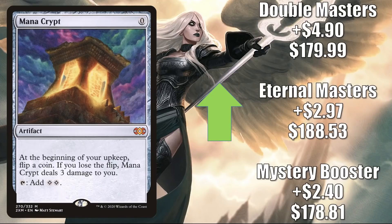Mana Crypt is on the move again. The Mystery Booster copy is up $2.40 to $178.81; Eternal Masters is up $2.97 to $188.53; and Double Masters goes up $4.90 this week to $179.99. In Vintage you'll see this in 4-Color Tinker, Aggro Shops, and more — it sees a lot of play in that format. But it's also a big Commander card, appearing in many Yuriko decks. It is a good upgrade to the new Heliod Can't Say You Lose Secret Lair Commander deck, and another expensive but good card to put into Buckle Up or a fresh build around Shorikai. There are also a lot of new commanders from Neon Dynasty that have this in their builds: Satoru, Hinata, Isshin, and Lightpaws.